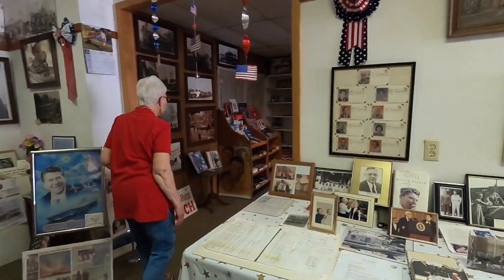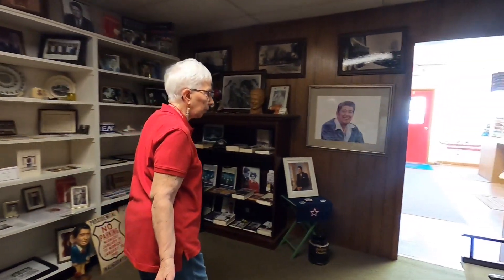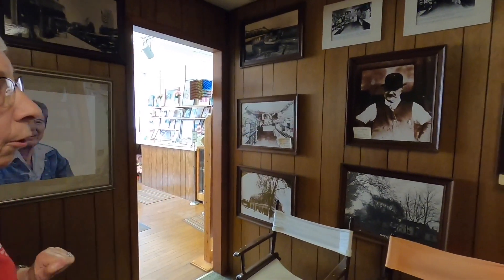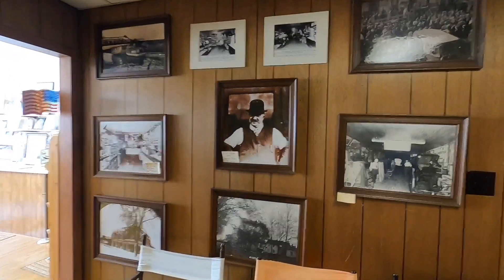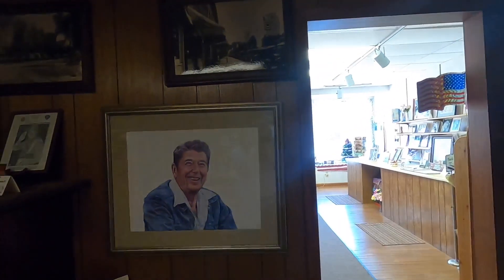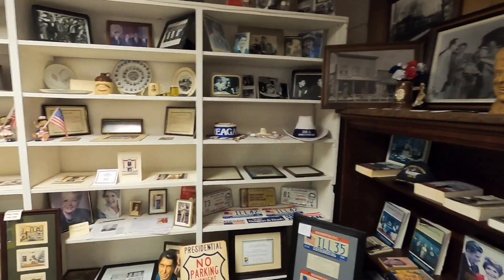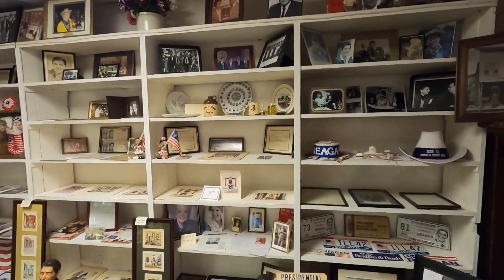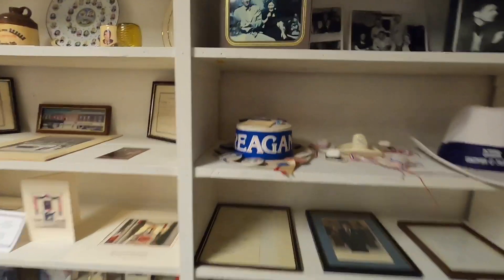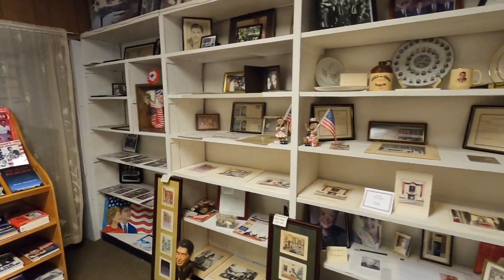In here we have a lot of different memorabilia. This building was a grocery store — there's a picture of what it looked like, with Mr. Seymour who owned it. His daughter and family lived upstairs above this one. There are different books and such, and these are Christmas cards received by one of the Secret Service agents who served Reagan. There's also some interesting memorabilia including what look like slippers.